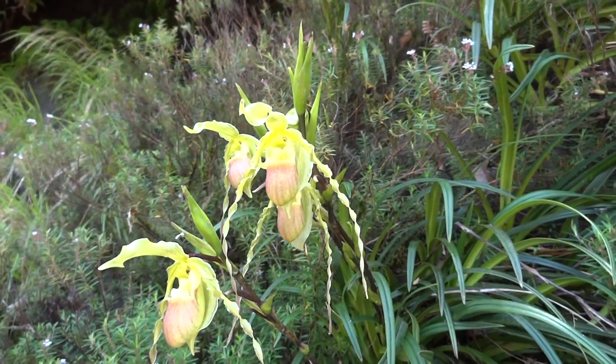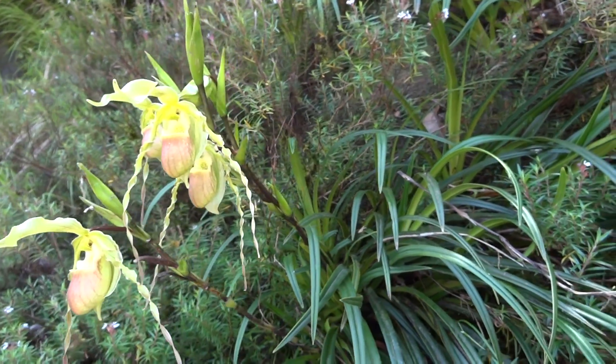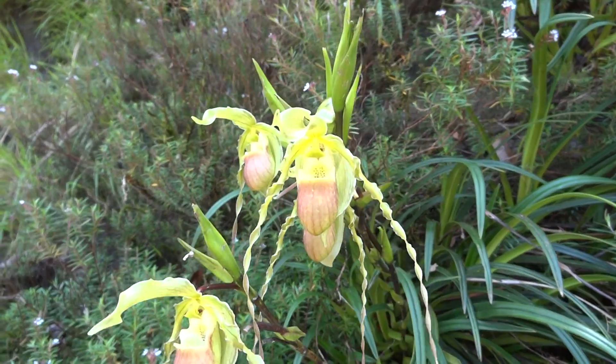One of the ways hirtzii can be distinguished from Longifolium, from which it is closely related, is the Bald Staminode.